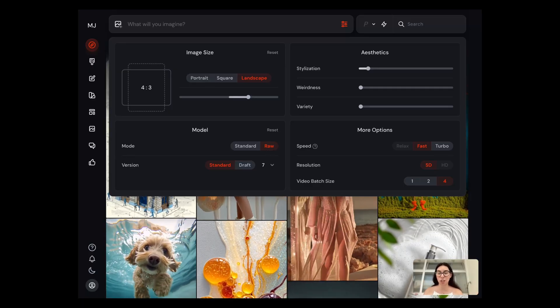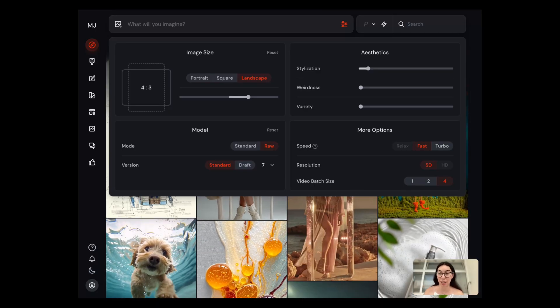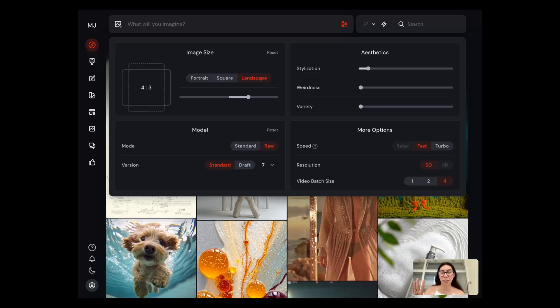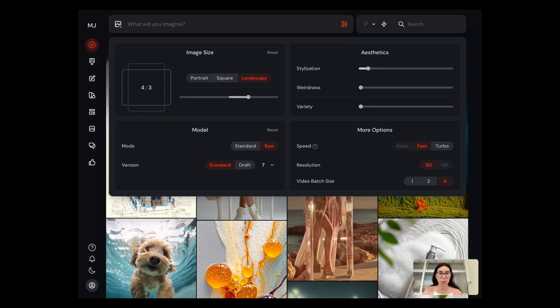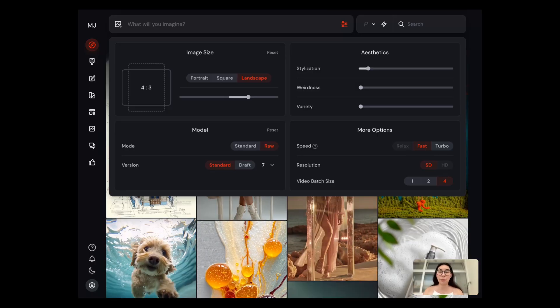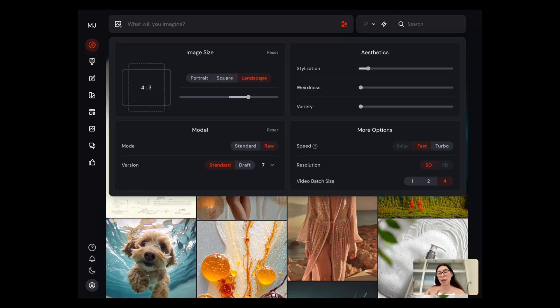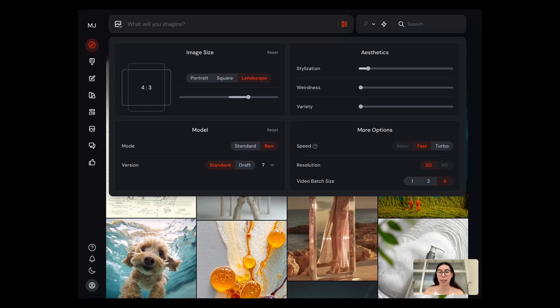Take a moment to screenshot these settings because this is what I'm going to use for the three prompts I'm sharing today. I want to generate three different environments: the first is an indoor furniture-based lifestyle environment, then a background that evokes a scent, and lastly a background focused on the color palette of the product.